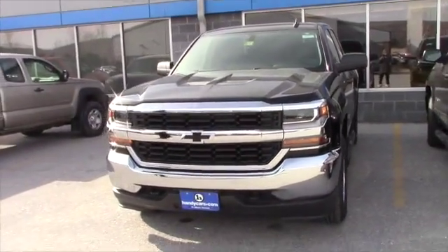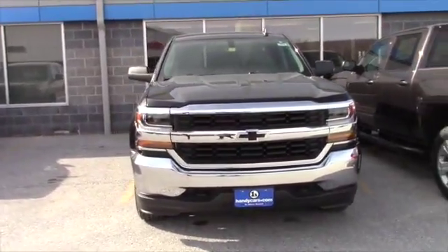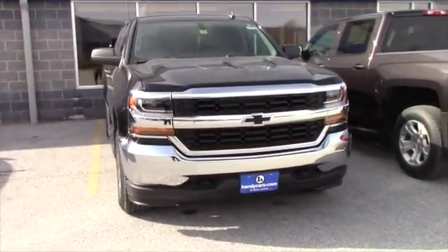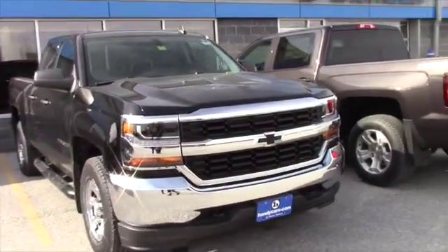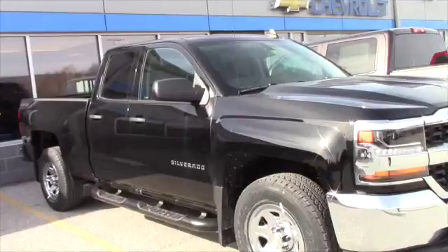On the tailgate, you got the corner step, which helps you step up into the bed of the truck. And another thing about the inside of the truck is you can fit six people in it — three passengers in the front, three in the back, with the one passenger in the front being you.